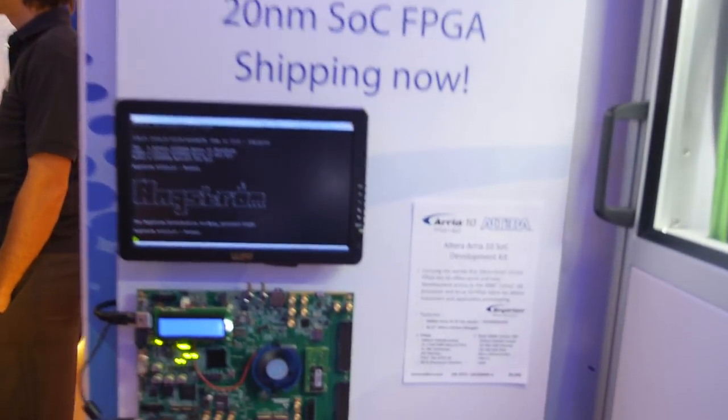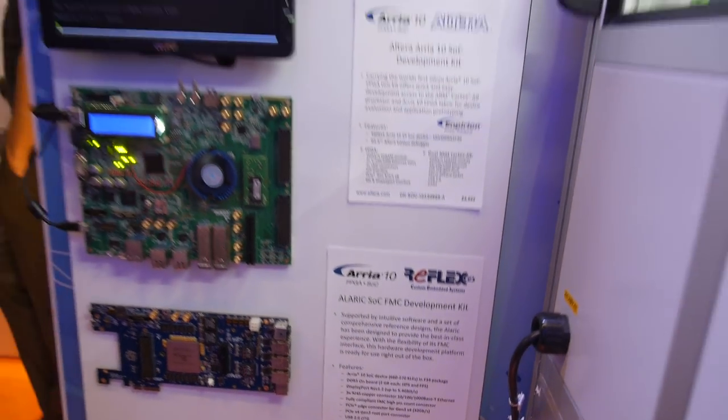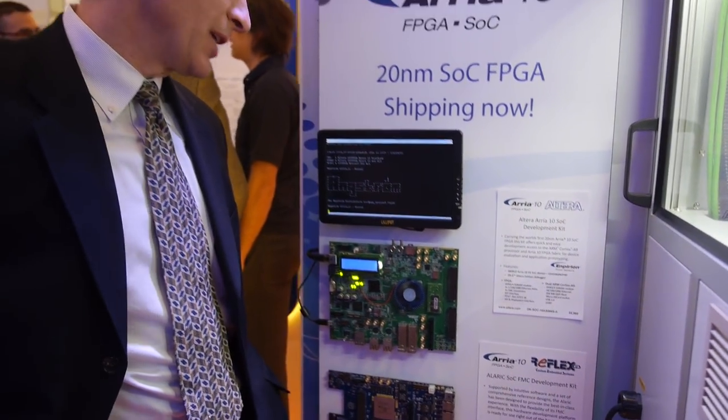In terms of security enhancements, we added strength to the secure boot capabilities, and we also added some ports for Ethernet and improvements to the Ethernet connectivity.